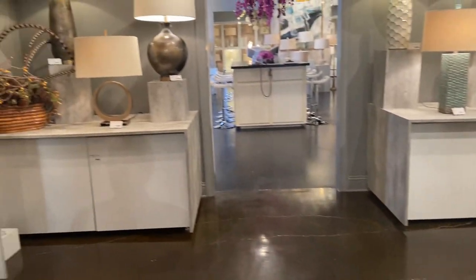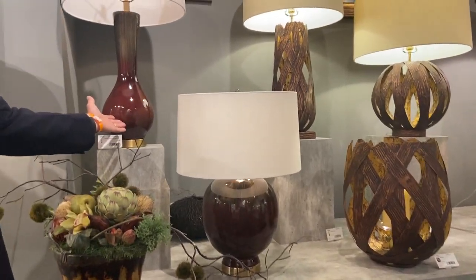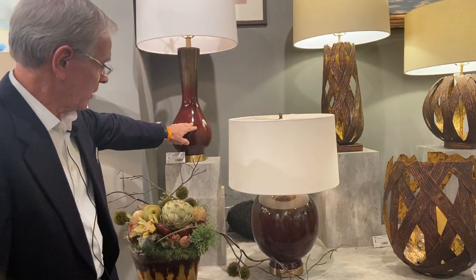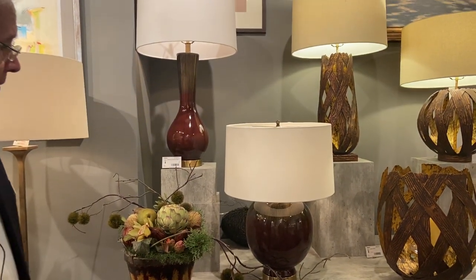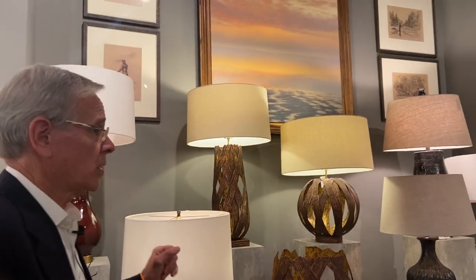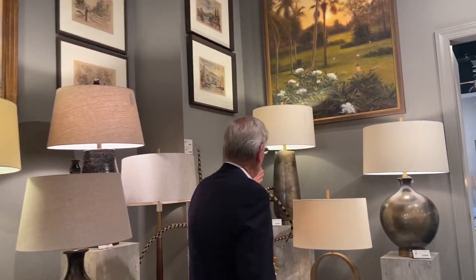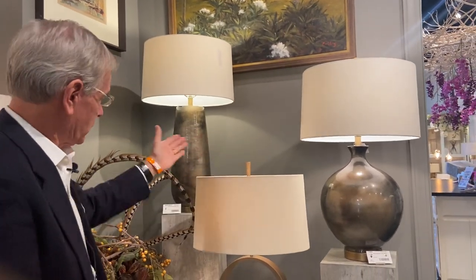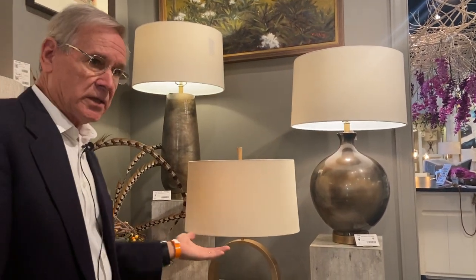Over here we have two new pieces in what we call a current glaze — like a red currant — with graduation coming down from gold to red on both of these, and on the dome shape. Those were new this April market. We've done so well with the Beaumont finish — we introduced it last October — and so we've added new shapes with this Beaumont glaze, which is a metallic-looking gold silver glaze. Those have been very well received.